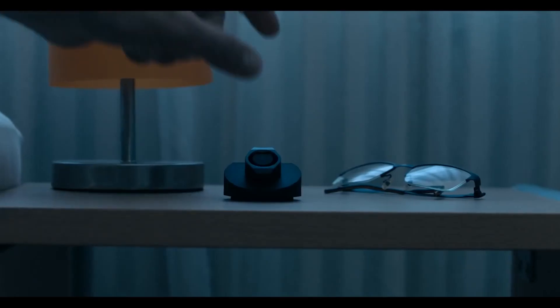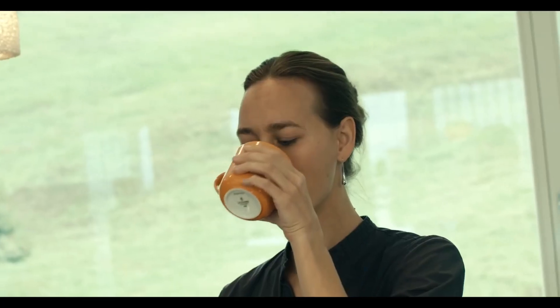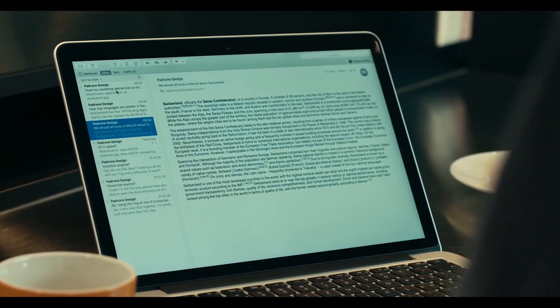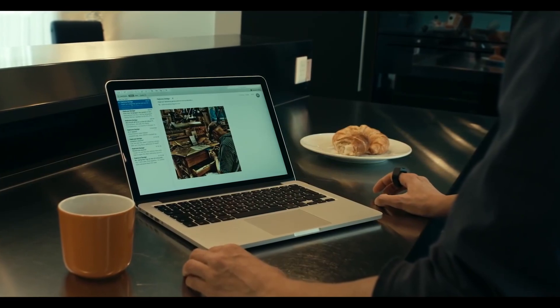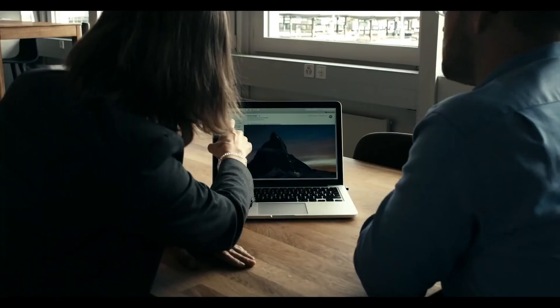Padrone Ring. You won't need a touchpad or a mouse for your PC with this wonderful device. The Padrone ring is a fantastic gadget that allows you to carry a touchpad with you at all times. It has all the features of a regular touchpad and can connect to your phone, tablet, or computer via Bluetooth, allowing you to turn any desk space into a trackpad.